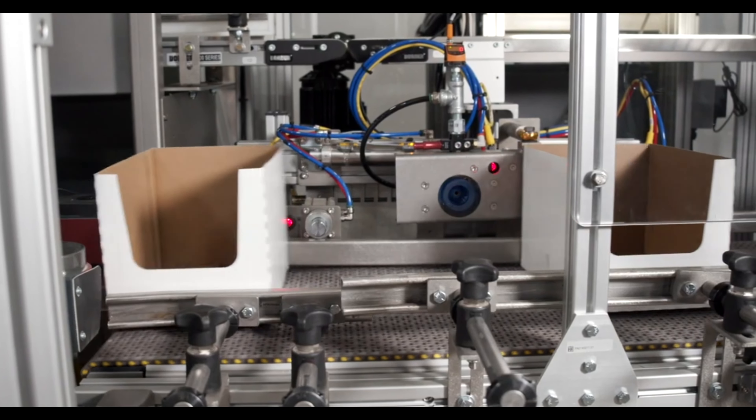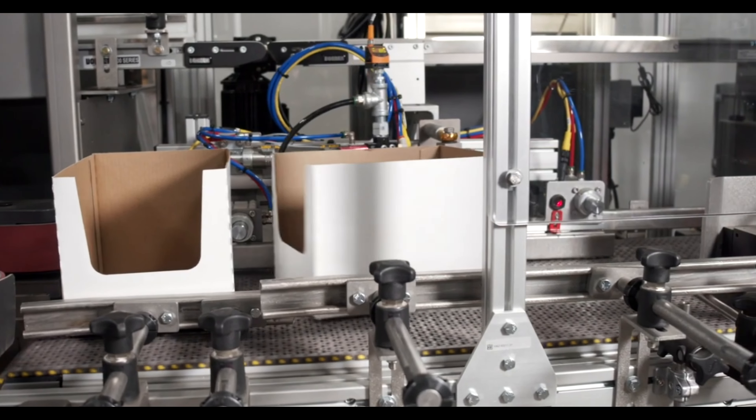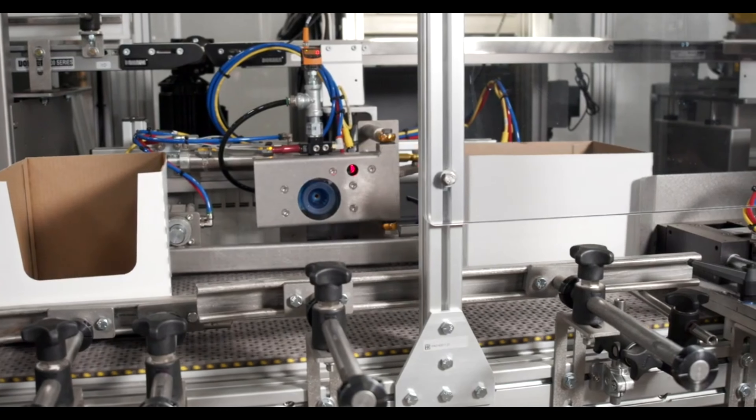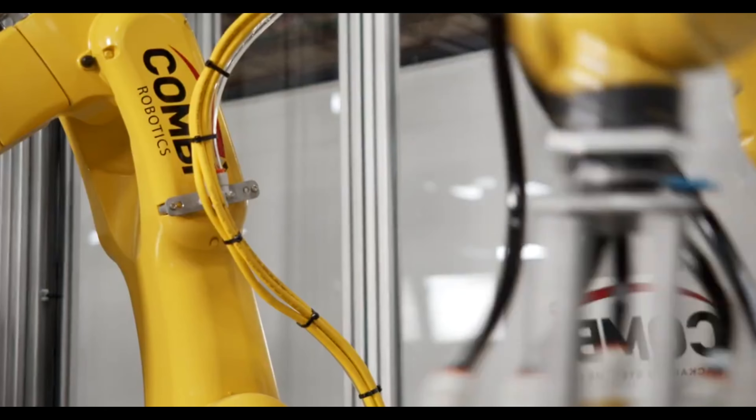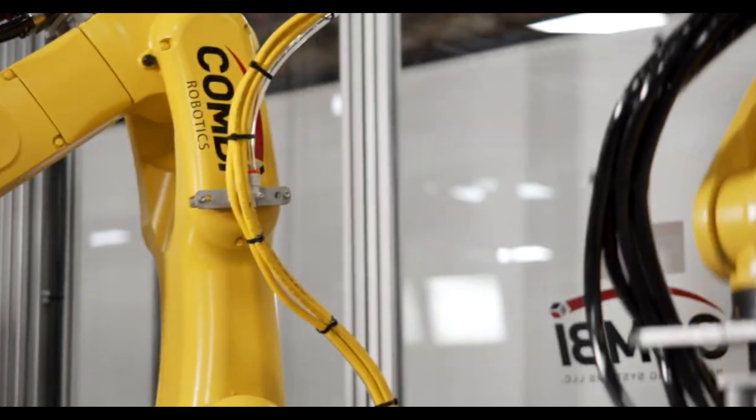Another customer came to us with the need to fully automate their existing hand pack station. This unique application consists of display cases as well as traditional cases. Our solution is a custom case packer with two robots, giving them the capability and the speed requirement to meet demand.